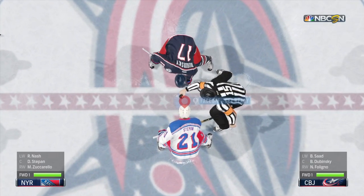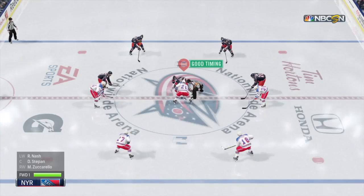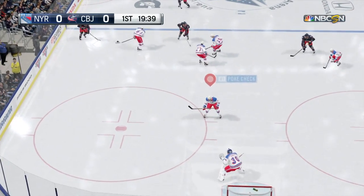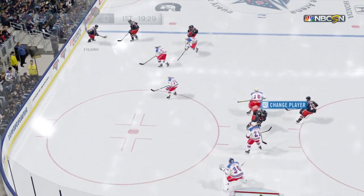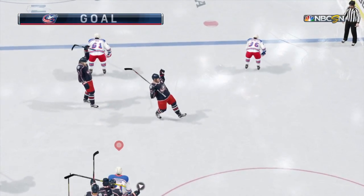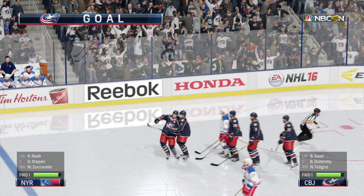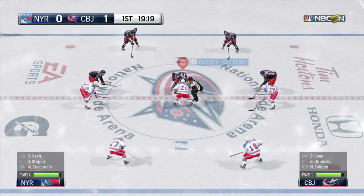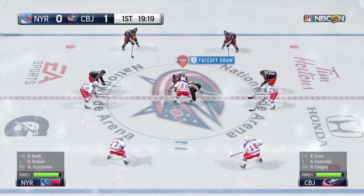Dubinsky sent to the big center-ice circle for the Blue Jackets. Stepan opposite him for the Rangers. Good solid defensive play with the stick. Chip to Dubinsky — they score! First one of the game and it's early. Dubinsky's put his team ahead 1-0. It doesn't get any better than that when you get off to an early lead.